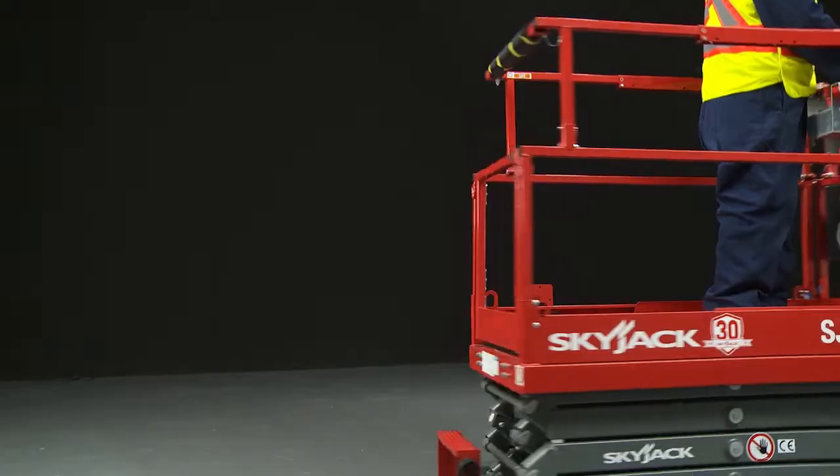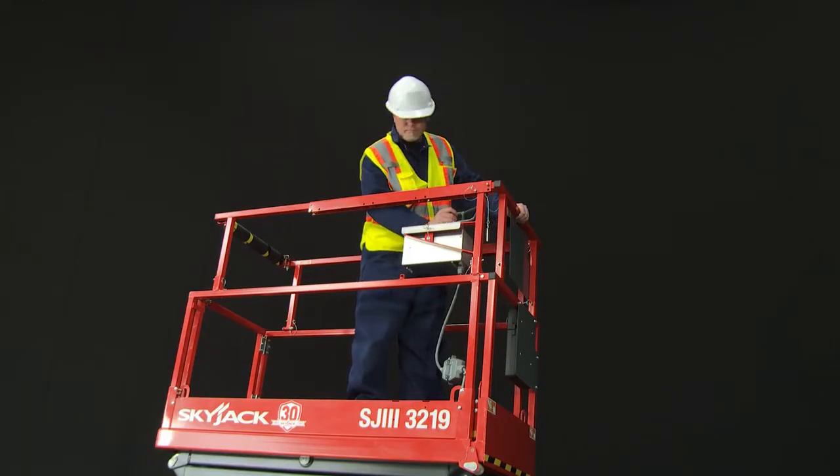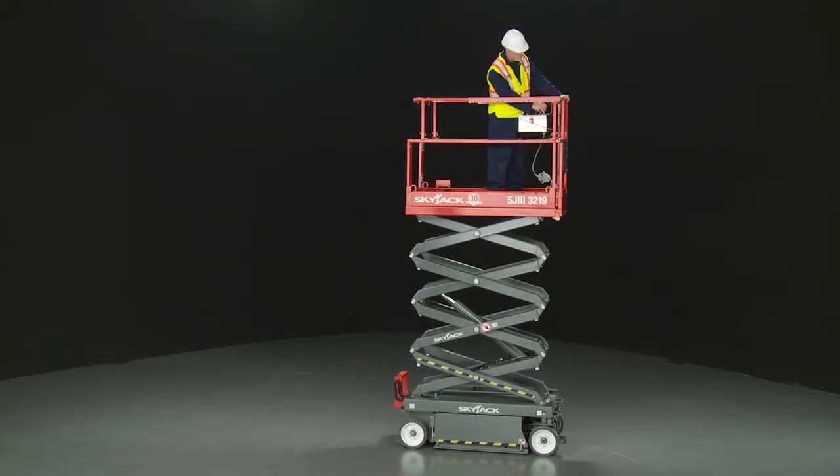Front wheel drive with 90 degree steering provides excellent maneuverability. When elevating, pothole protection bars automatically deploy and elevated drive speed is reduced for safety.